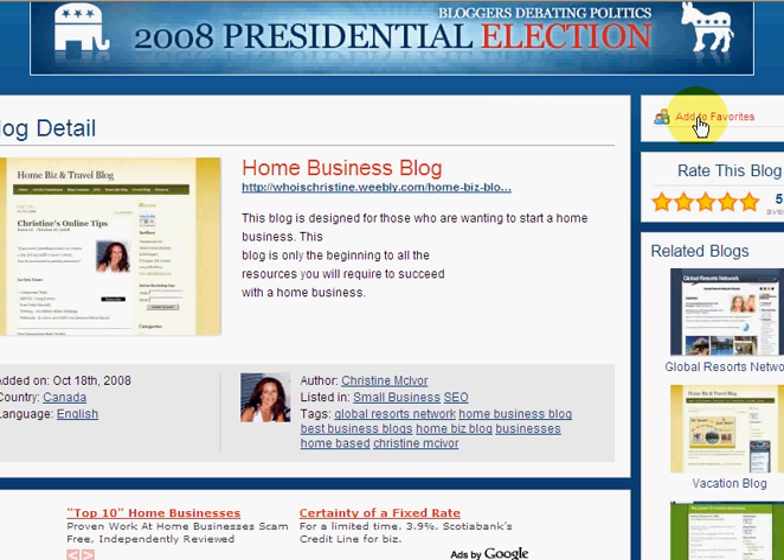The fourth way to drive traffic or increase your page ranking is to add my site as a favorite. If you add my site as a favorite, I will add yours as a favorite as well.